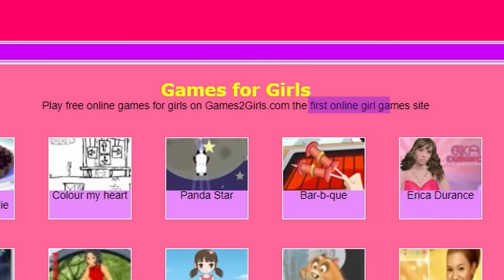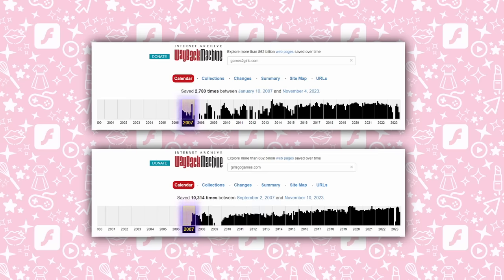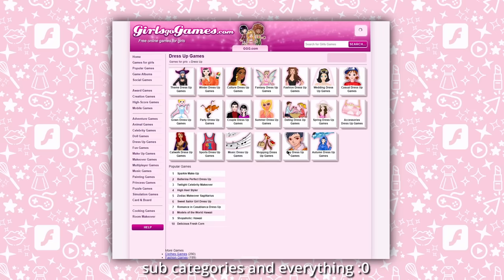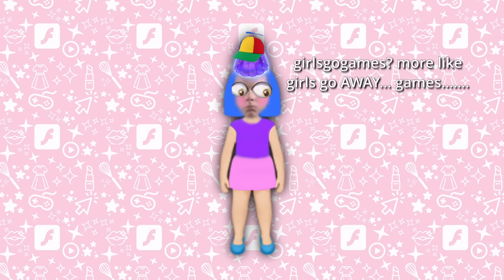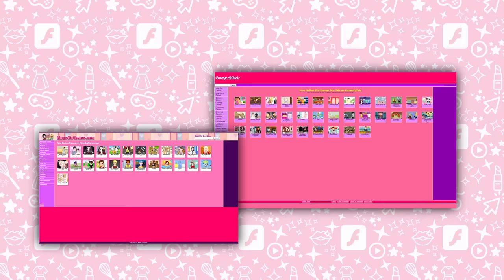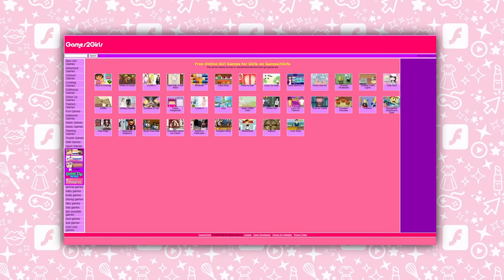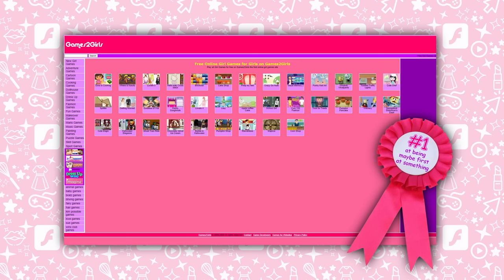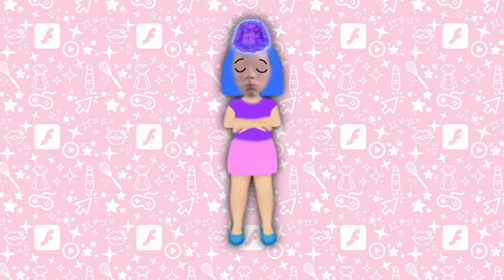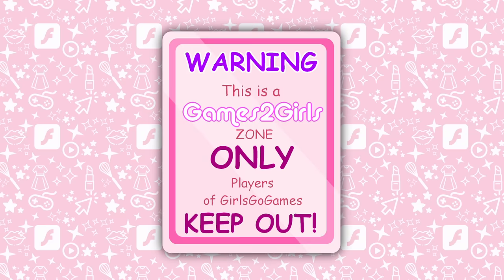Games 2 Girls even claims to be the first online girl game site, and does show up a few months before Girls Go Games on the Wayback Machine, though I don't know that I would call either of those very valid sources. I know that Girls Go Games was apparently way more popular and frankly more polished overall, though as a kid I for some reason had some made-up beef with it and decided that the opposite was true. But to me, Games 2 Girls — the unofficial first online girl game site, maybe — was superior, and this was where I did almost all of my flash gaming for a large chunk of my girlhood.